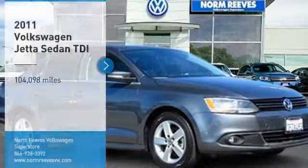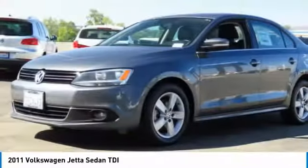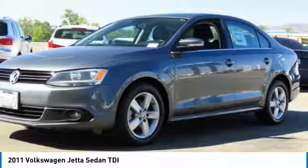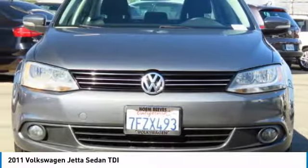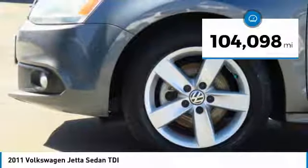Make a great choice today with the 2011 Jetta. The Jetta is a premium car that is family friendly with a great price, agile and confident handling. This Volkswagen Jetta has less than 105,000 miles.